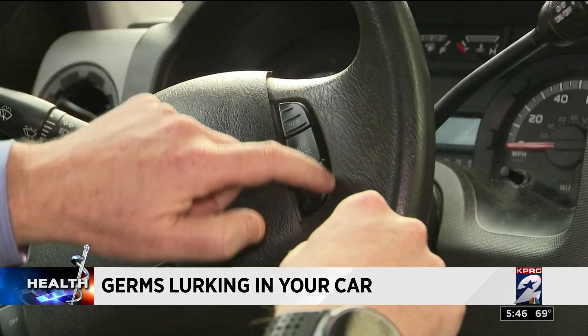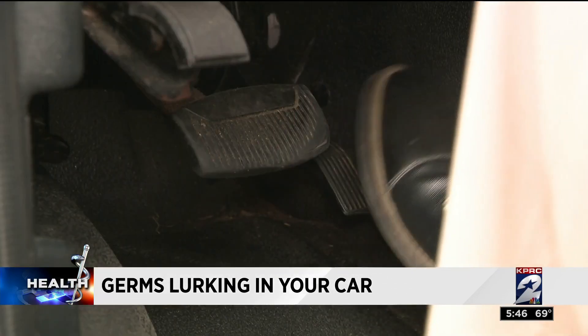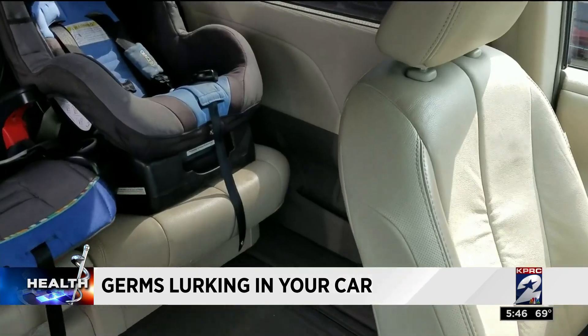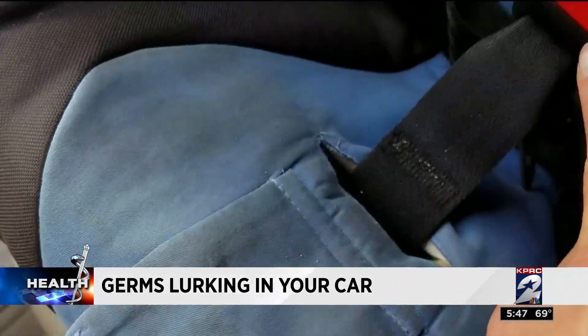In these little crevices right here — you touch here an awful lot — and the gas pedal and obviously the brake too. And the number one offender: car seats are likely covered in nasty germs.